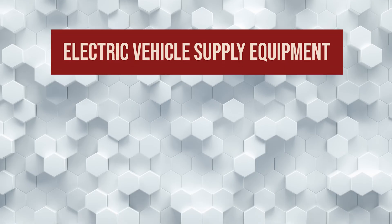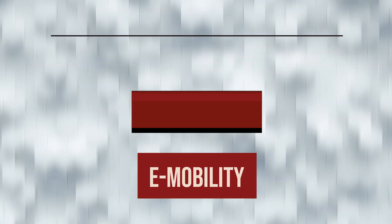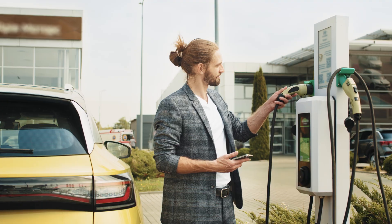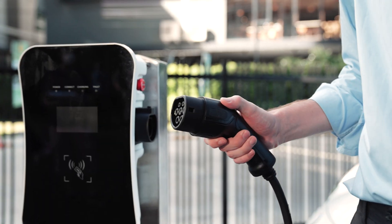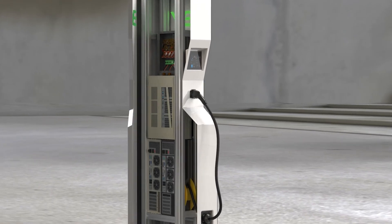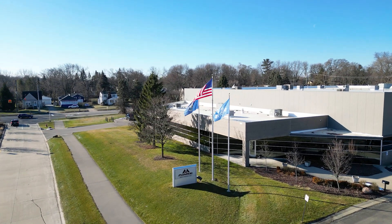Welcome back to another One Monroe Minute. Today we're going to be talking about electric vehicle supply equipment, charging, and e-mobility. As electric vehicles become more prominent, the demand for EV charging stations and supply equipment is also increasing. There are many hardware pieces that are required for these e-mobility products, and One Monroe carries and supplies many of them.